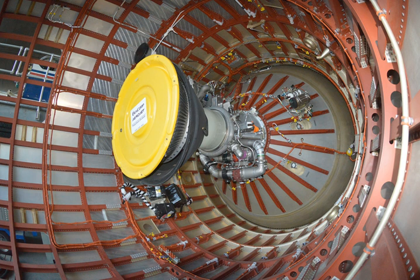LR-91-7: similar to the LR-91-5, it was used on Stage 2 of the Gemini Titan II. This version was human-rated. LR-91-9: used in earlier versions of the Titan III upper stage. LR-91-11: version used on the Titan III and Titan IV.